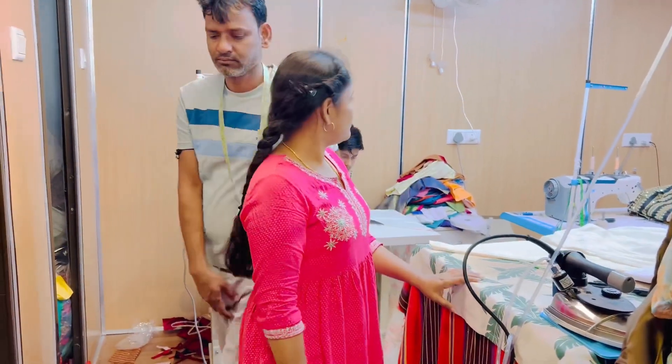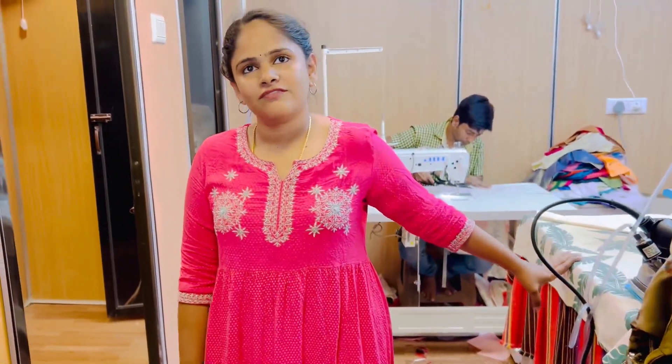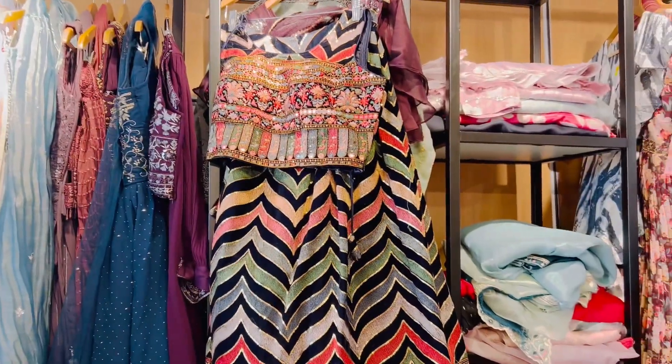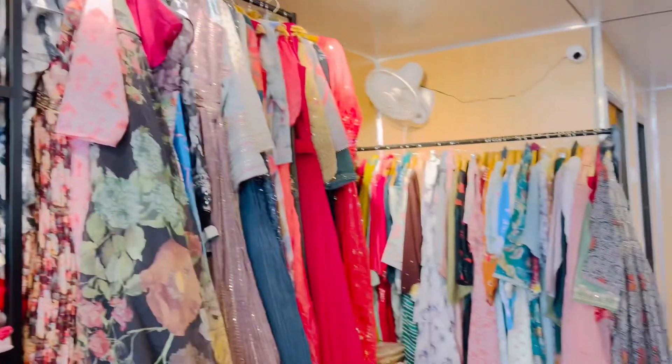Plus there is a tailor shop on the back side. I will do an alteration. I will not show you in this video — when a good outfit is ready, I will show you the cloth.